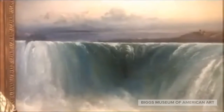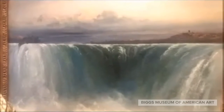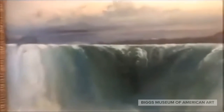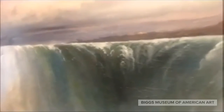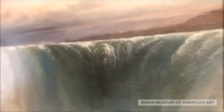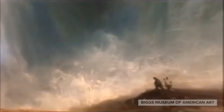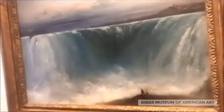This painting, created by an Irish immigrant who worked in Wilmington, Delaware for a while, demonstrates the scale of the falls. He does this by having a high horizon line. A horizon line is the line you get when the sky touches the earth. And at the bottom of the painting, all the way down here, we can see some small figures beside the falls, showing us the large scale that the Canadian side of Niagara Falls would have.